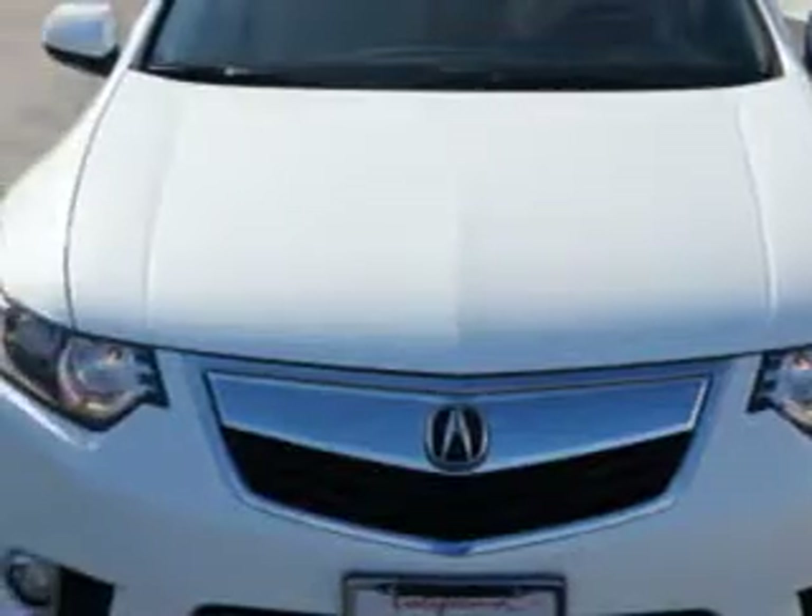Check this out. Imagine driving this Bellanova White Pearl 2012 Acura TSX, equipped with a four-cylinder engine and an automatic transmission. Enjoy an exceptional 31 miles to the gallon on this great car.